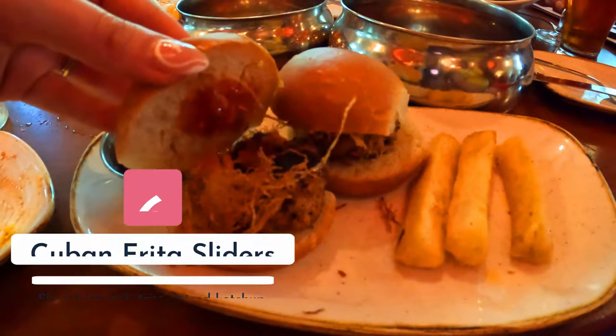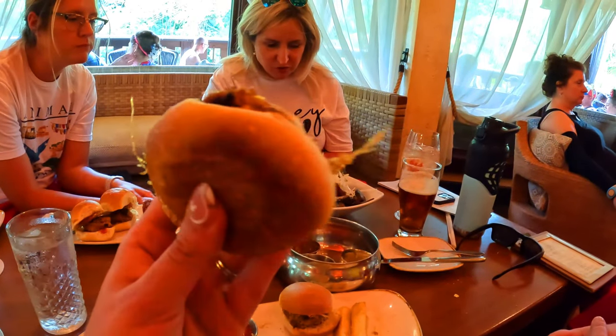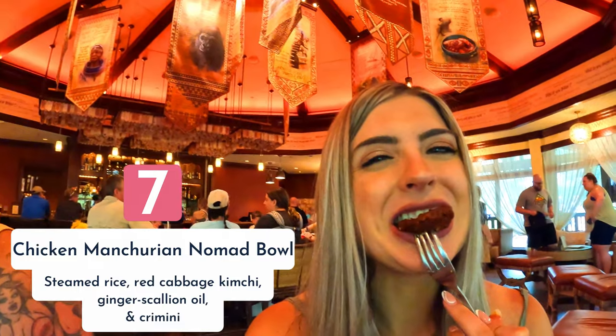The sliders are good but they were cold. The four fries you get are a ten out of ten. The Cuban sliders had a great crunch and really good flavor, but being on the colder side brought them down to a six out of ten. The Chicken Manchurian Nomad Bowl was really good — the chicken was delicious — and it's around a seven out of ten.